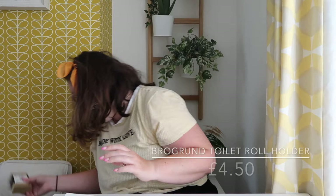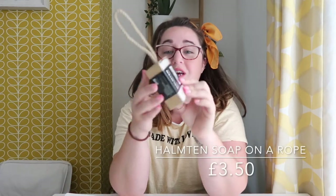Toilet roll holder and soap on a rope - I thought I'd give that a go. It is wrapped in plastic which is a bit annoying, but give it a go. It's like a pure traditional Swedish soap based on coconut and grapeseed oil, free from palm oil. So yeah, give it a go.